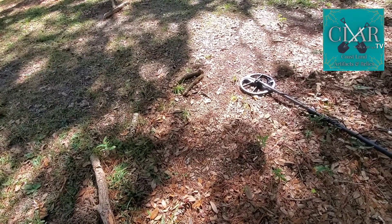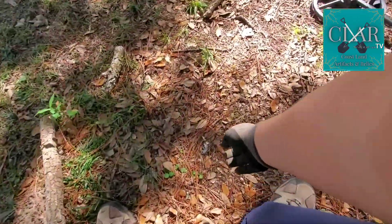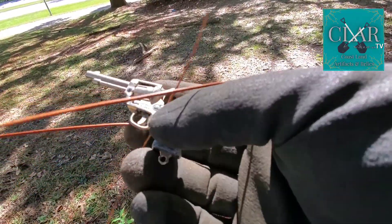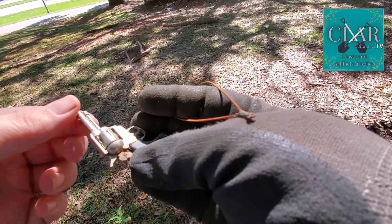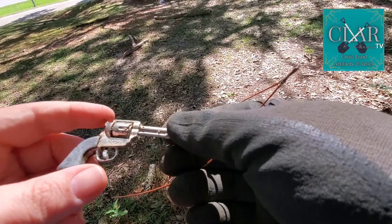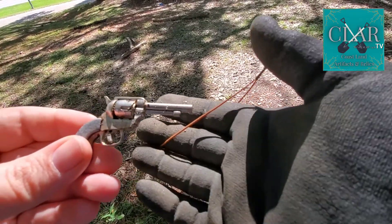Whoa, look at what I just found — this is like a 42 target ID! Let's pick it up and look at it. I mean, that's pretty spectacular. Hong Kong — I think this is actually one that will work. It says 'Victory' on it, pretty sweet. It has a working hammer! This thing is really neat. I'm pumped — sweetness!